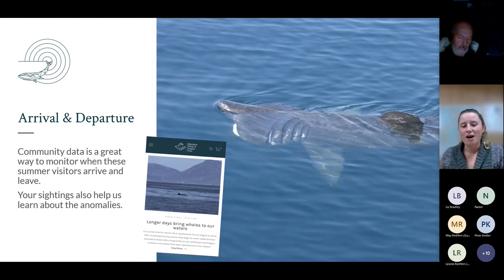Casual opportunistic sightings are still very important - we can understand seasonal movements from them, such as the first and last sightings of individual species throughout the year, and compare these year on year. In April we start seeing minke whales and basking sharks appearing, concentrated through July. We also see anomalies - in previous years we started getting reports of common dolphins being seen in winter in Ullapool, then saw that year on year, building a picture of change in the environment over time.